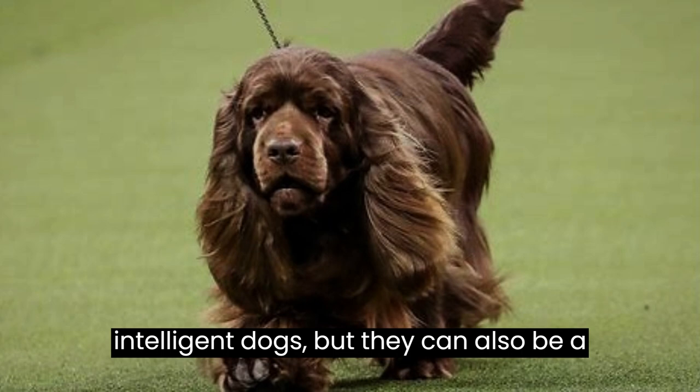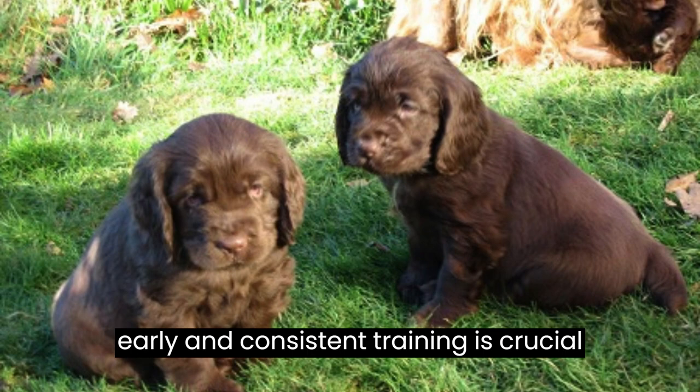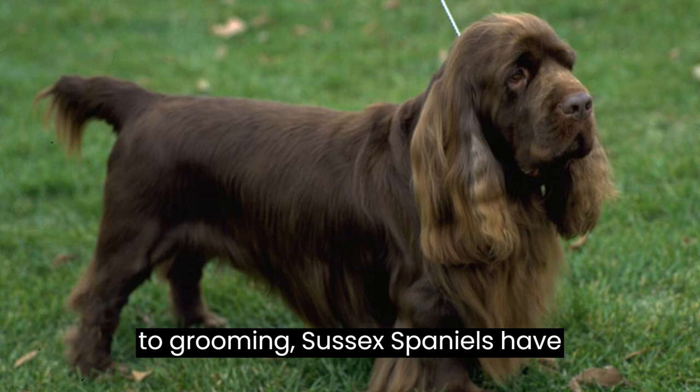Fact number six: when it comes to grooming, Sussex Spaniels have moderate needs. Their wavy or curly coats should be brushed regularly to prevent tangles and mats. Additionally, they shed moderately throughout the year, so a weekly brush will help.